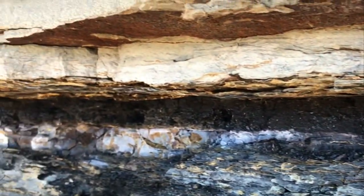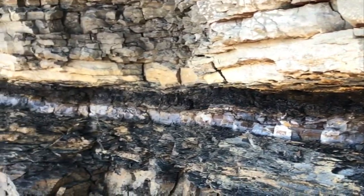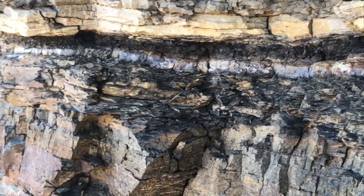Just outside of Trinidad, Colorado, and near Raton, New Mexico, hikers in the foothills can spot the KT Boundary as a thin, chalky line sandwiched between darker, more carbon-rich layers.